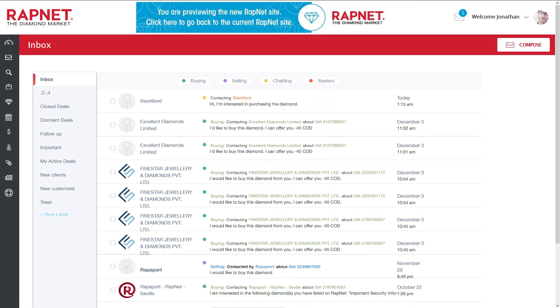Whether you are a buyer, seller, or simply chatting with another RapNet member, all your messages are conveniently stored in RapNet for easy and secure access.